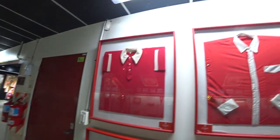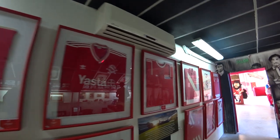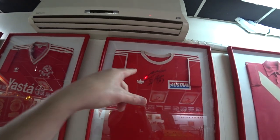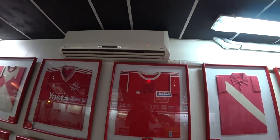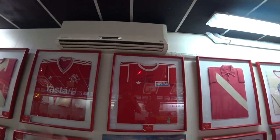I dig that one as well — that's my favorite. And I think that's Maradona's autograph as well. I like the round neck on that. Looks a bit like Soviet Union style. I do like that a lot.